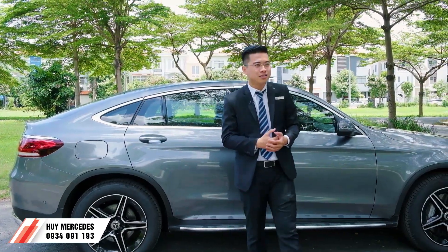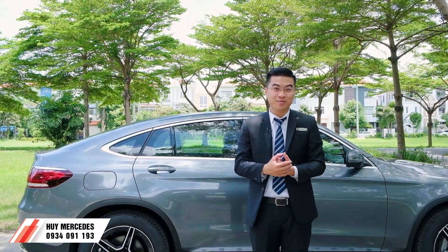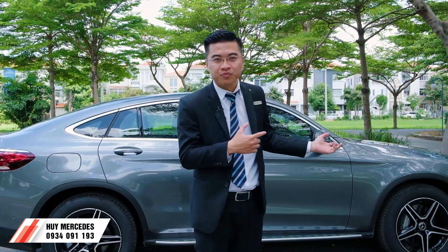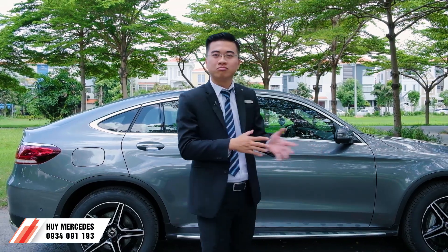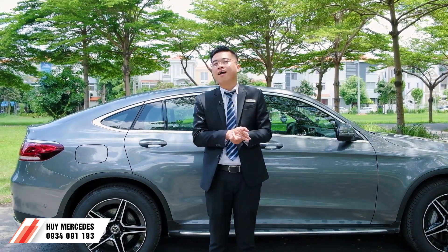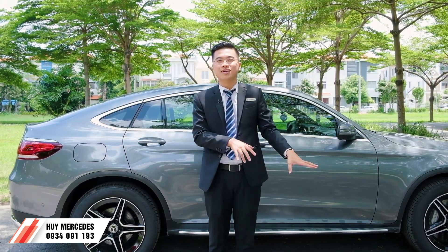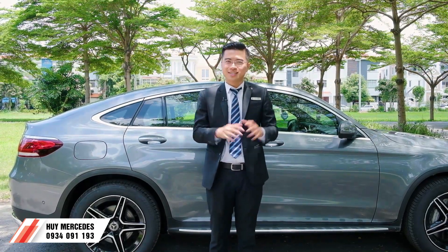Chúng ta đã cùng nhau có một thời gian ngắn để đi qua chiếc xe GLC 300 Coupe màu xám rất đẹp này. Với mức giá 3 tỷ 069 triệu, nếu các bạn qua ngân hàng chỉ cần trả trước tối thiểu 600 triệu, còn lại ngân hàng sẽ hỗ trợ. Một chiếc xe thực dụng, sang trọng, thể thao và đầy đủ tính năng tiện nghi an toàn - nhập khẩu nguyên chiếc từ Đức. Các bạn thấy chiếc xe này như thế nào? Hãy comment phía dưới, nhớ like và nhấn vào nút chuông để theo dõi những video tiếp theo. Xin chào và hẹn gặp lại!